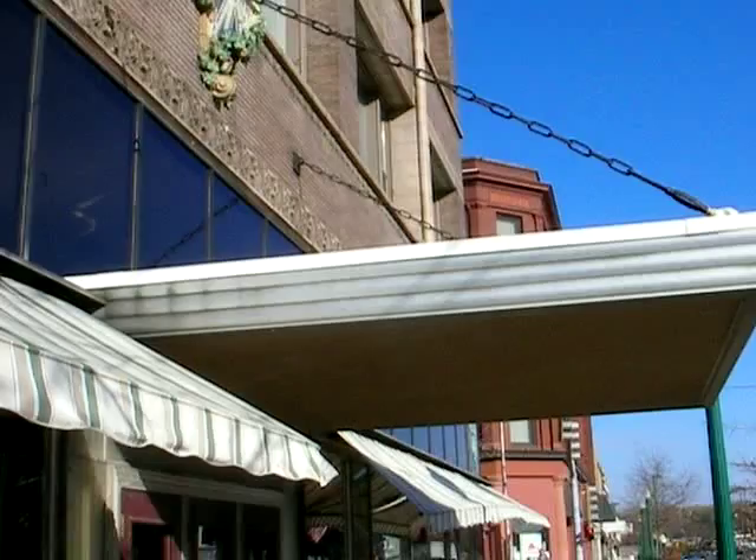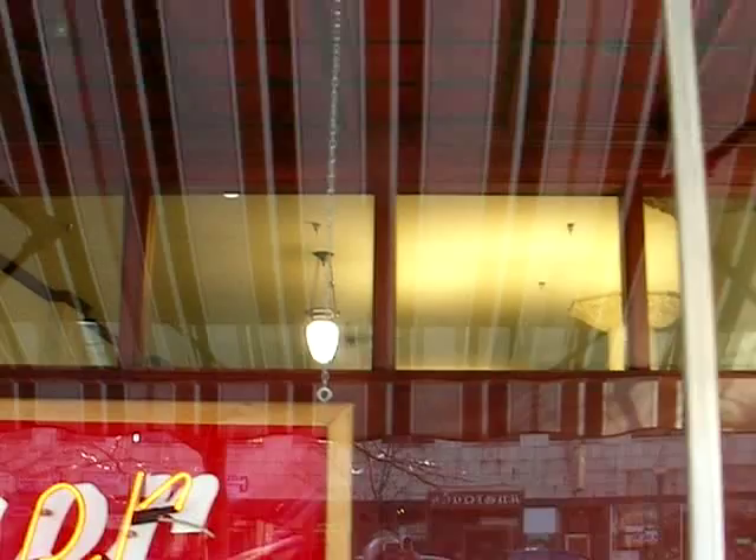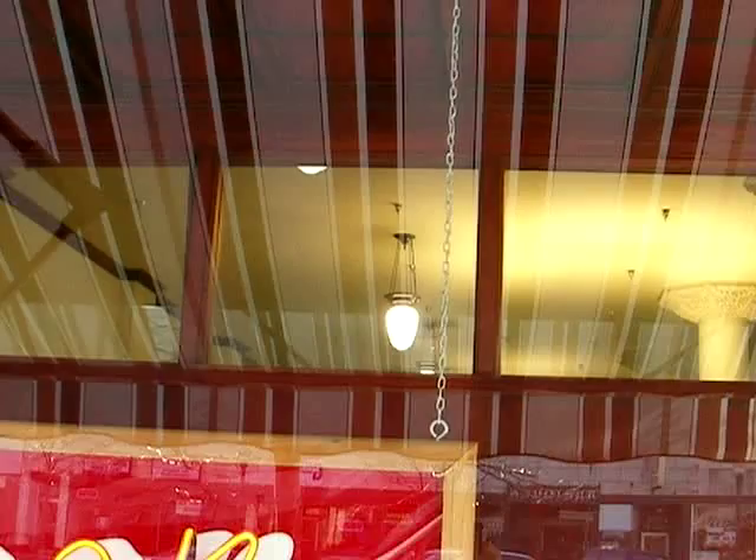And inside, the details have been preserved — the pendant lights. There you see the pillars. Those four columns are quite beautiful. And now it's turned into a pharmacy, I believe.